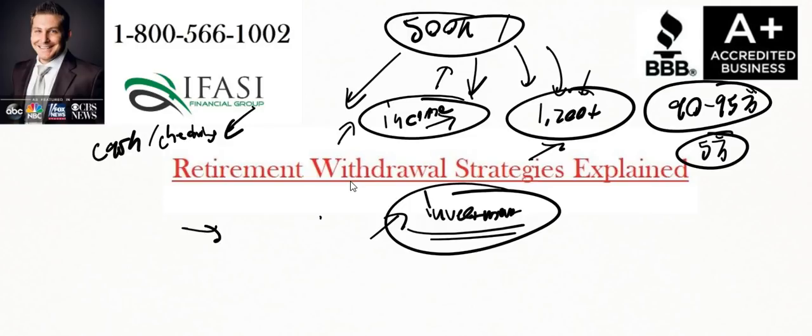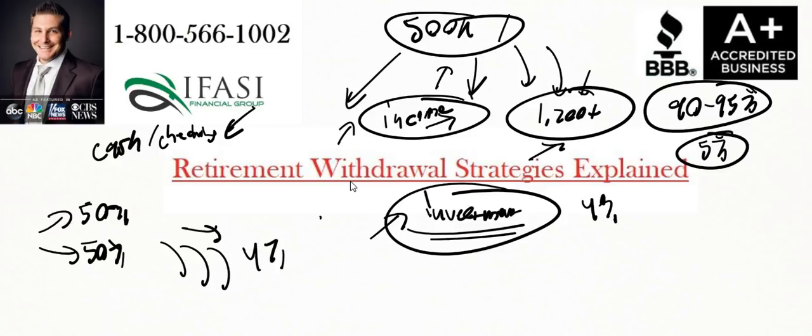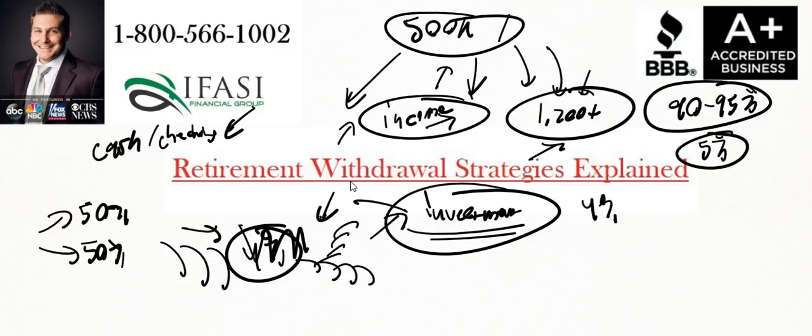The 4% rule was a popular strategy from the 1990s — the cliff notes version being that if somebody was 50% invested in stocks and 50% in bonds, they should be able to safely pull out about 4% of their total assets and not outlive their money for at least 30 to 35 years, increasing withdrawals about 3% each year. But when we saw the tech bubble bursting in 2001, the housing crisis in 2007, and the great recession in 2008, this 4% rule has been reduced further. Individuals who threw all their money into stock and bond portfolios still were not successful even taking on that risk.